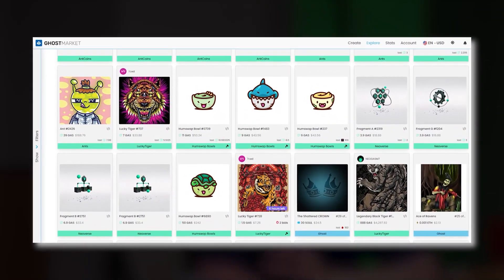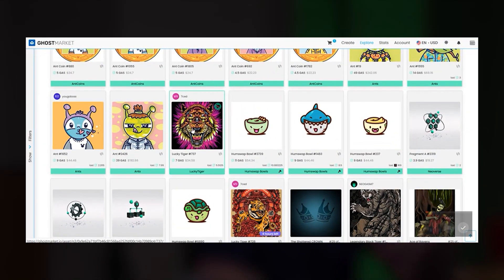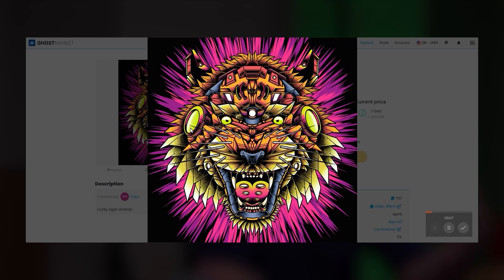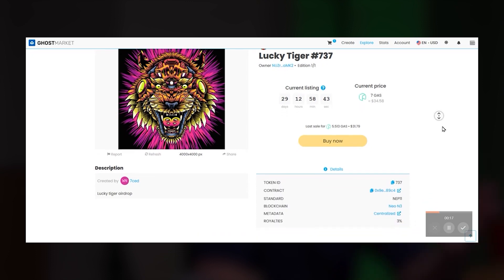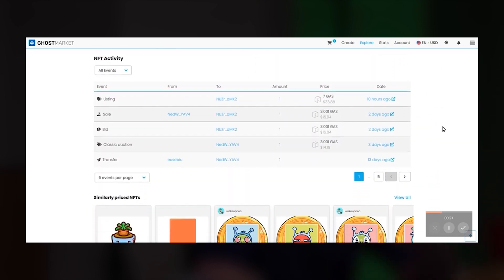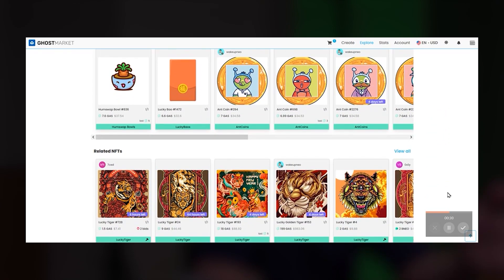The Ghost Market is also where you go to buy and sell your NFTs. Browse and find NFTs or collections you're interested in. For example, if I'm interested in this Lucky Tiger, I can click on it, check it out, see who made it, the current bid price, and more. I could check out more NFTs from the creator or see other NFTs in the collection. When you're ready to buy, just make sure you have your SOUL tokens ready.